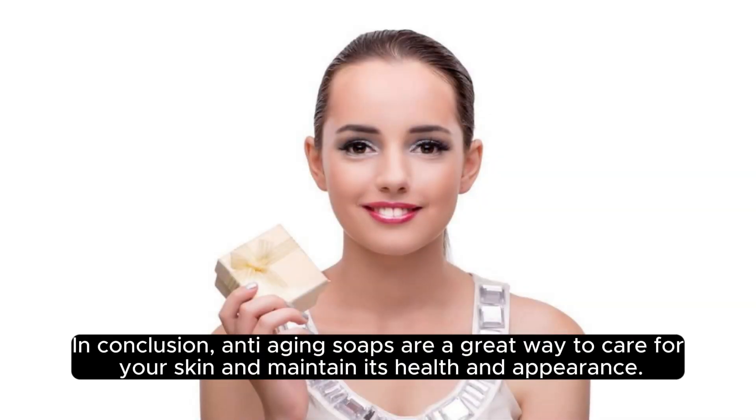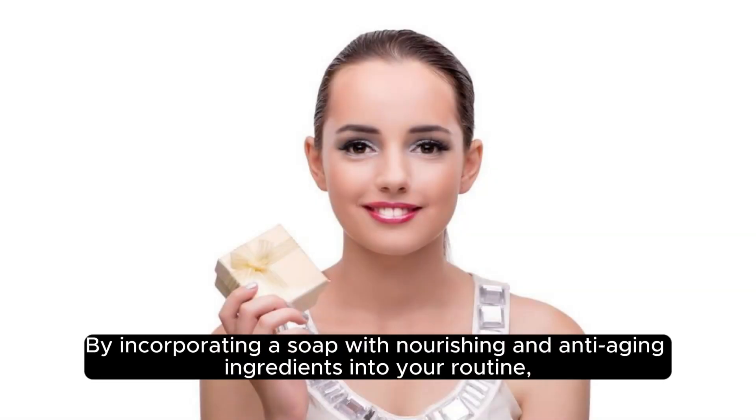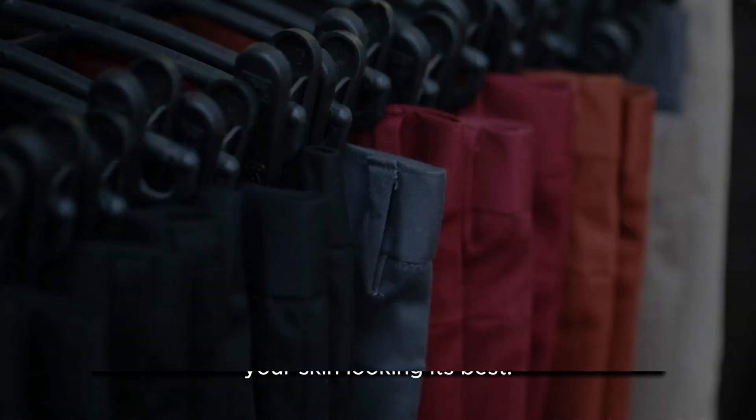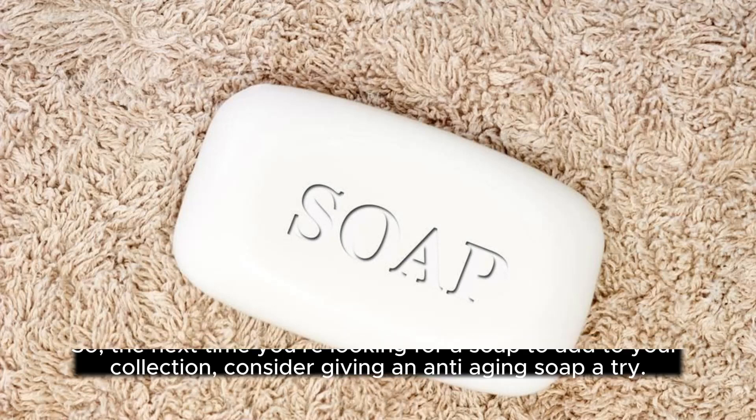In conclusion, anti-aging soaps are a great way to care for your skin and maintain its health and appearance. By incorporating a soap with nourishing and anti-aging ingredients into your routine, you can help slow down the effects of aging and keep your skin looking its best. So the next time you're looking for a soap to add to your collection, consider giving an anti-aging soap a try. Bye-bye.